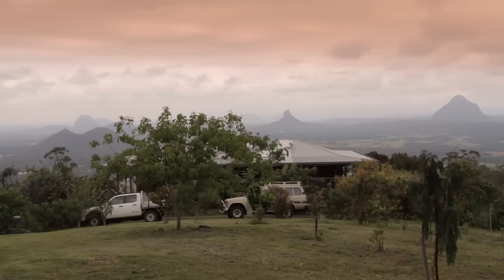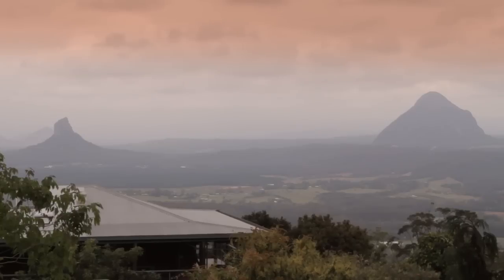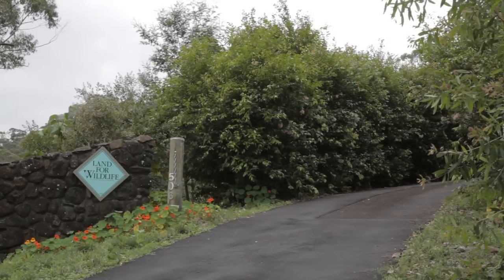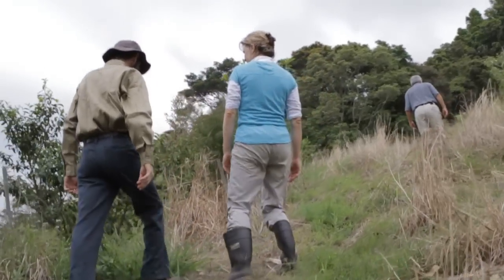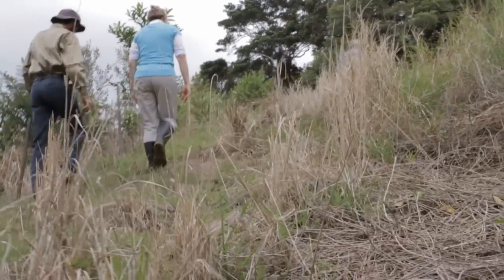We've seen a lot of Land for Wildlife signs in the neighbourhood and we started to wonder what this was about. We started talking to people and then we phoned up the council. Alan came out and off we went. He walked around the property with us, told us the potential value of restoring the rainforest, and gave us an extensive list of all the plants and animals on the property, a map, and how it fits in with other properties. All of that has helped us hugely.